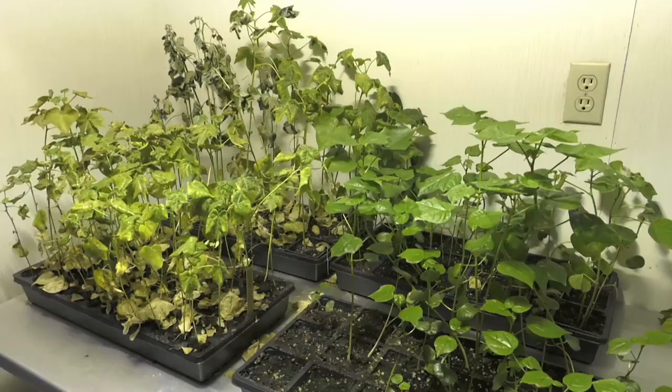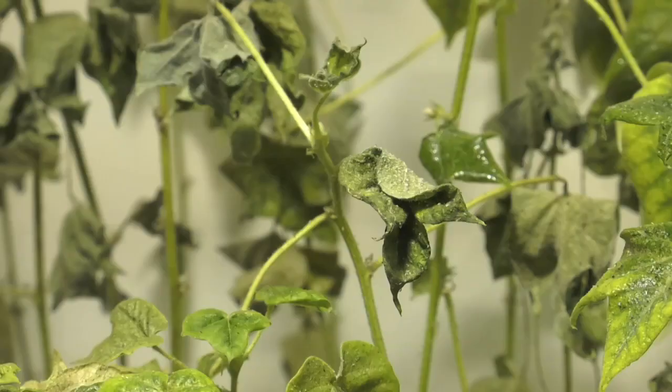The other thing we'll see when whiteflies are bad is the accumulation of honeydew — that's an excretion from these whiteflies, a sugary excretion. That can accumulate on the leaves, and we can have sooty mold, so the leaves will turn black. That is something we don't want to accumulate on the lint itself.